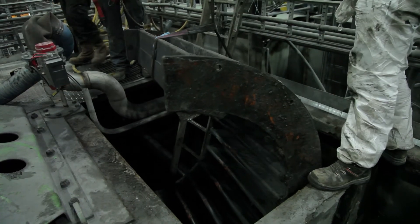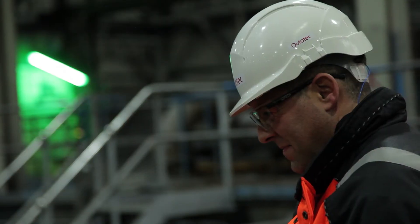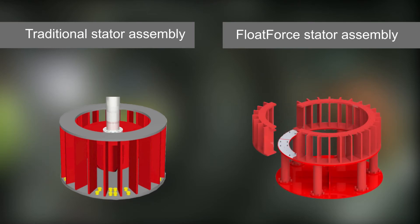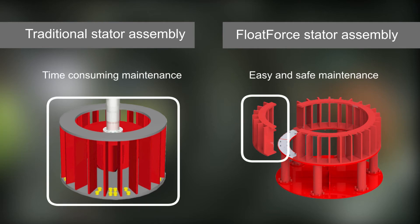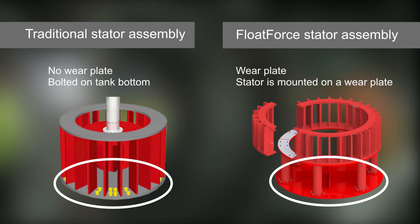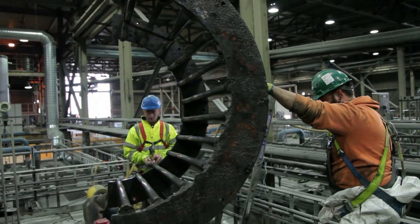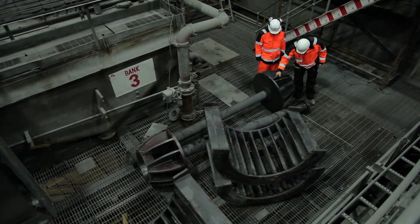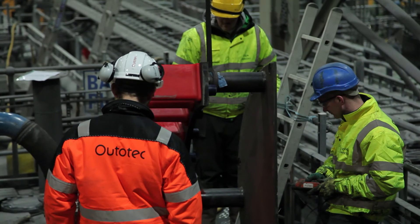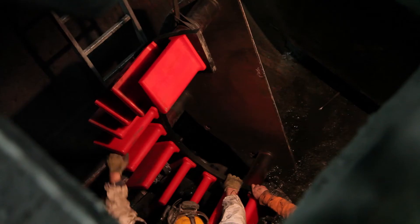When worn out, a traditional stator has to be replaced completely, with a high spare part cost. The Float Force stator assembly supports smaller stator wearing parts. Smaller parts and easy access minimize hauling and reduce time in confined space, making maintenance easy and safe. The traditional stator is mounted to the tank bottom, resulting in wear on the tank bottom which may lead to costly and complex tank refurbishments. The Float Force stator assembly is mounted on a separate wear plate, which protects the tank bottom from abrasive slurry. The wear plate is easily replaceable once worn out.